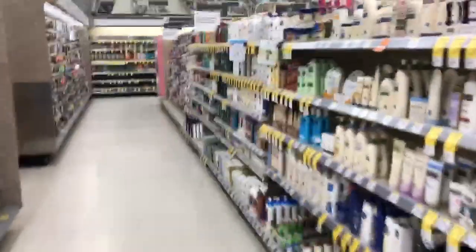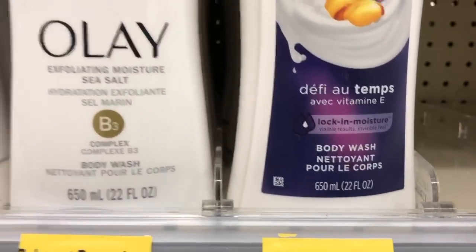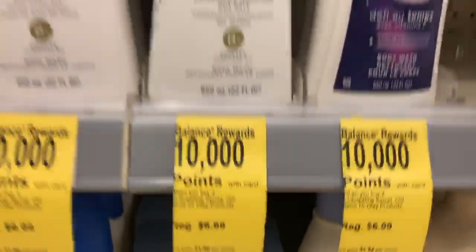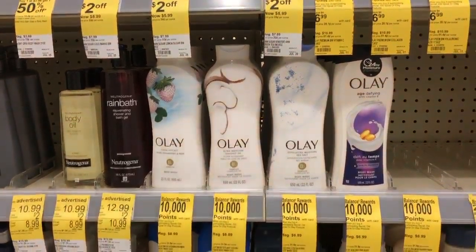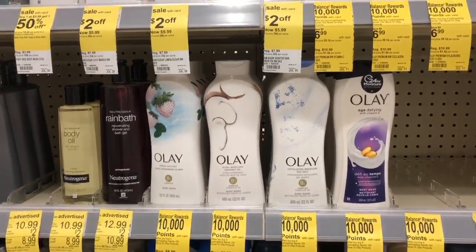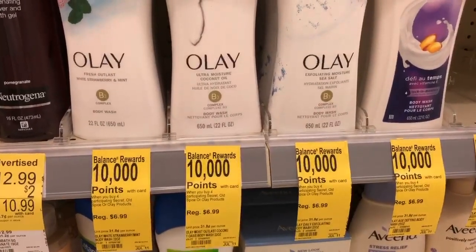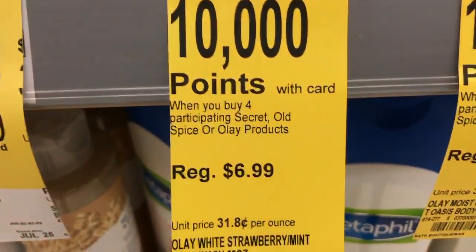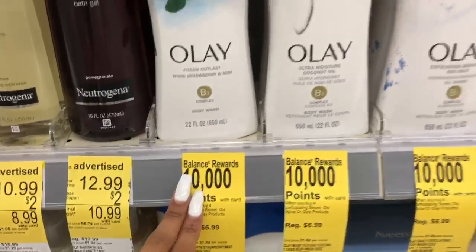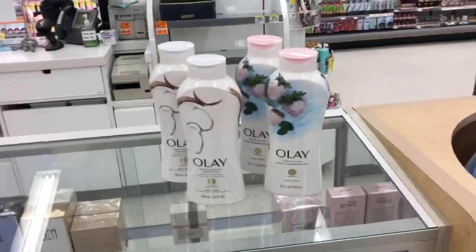We're coming down here to the body wash — here they are. These Olay products are the 22 fluid ounce size, priced at $6.99 in store. Online they are $5.99, so if you want to price match in store you can try that, but I've heard it's dependent on the cashier. I'm going off the $6.99 price. I'm going to pick up four of these — when you buy four you get 10,000 points back, plus some other points I'll break down after the transaction.